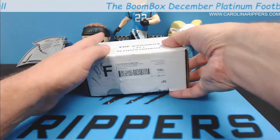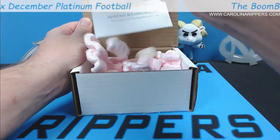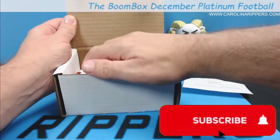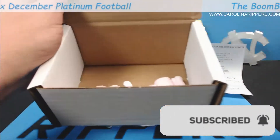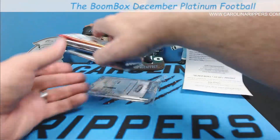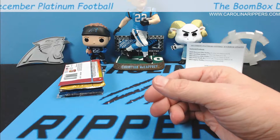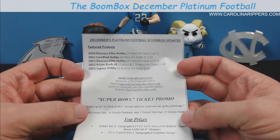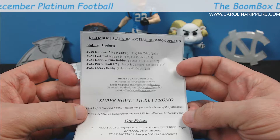Let's take a look at what we got this month with the platinum. I'll take the packing peanuts out so I can get to the packs. We also got a BCW standard magnetic 35-point — we love those, thank you BoomBox. Here's what you get this month in the platinum: 2019 Donruss Elite hobby, Certified hobby, 2021 Prizm Draft H2, and a 2021 Legacy.